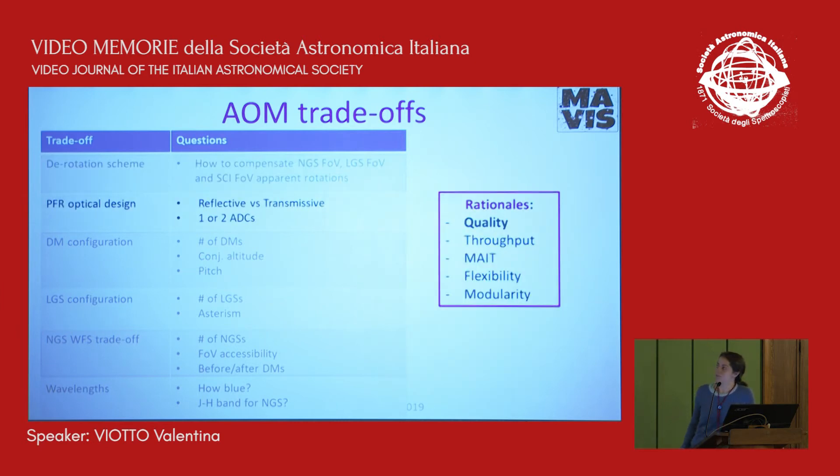Another trade-off is the post-focal relay optical design, where the main question was between reflective and transmissive designs. We considered the optical quality we could deliver at the focal planes and onto the post-focal DMs while re-imaging the meta-pupils, but not only that — we also considered flexibility of the design, modularity, manufacturability, ease of alignment, and the possibility to have intermediate planes inside the design that could help the alignment procedure.